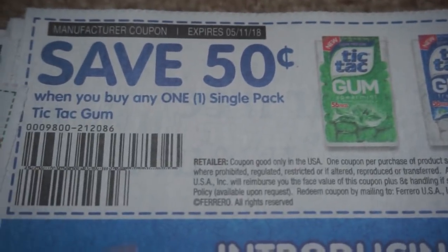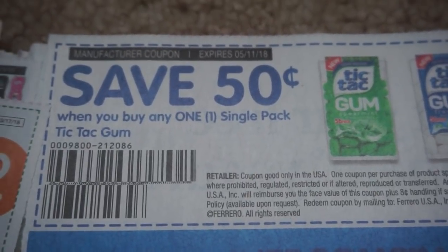Here is a Tic Tac Gum coupon, 50 cents off of a single pack.